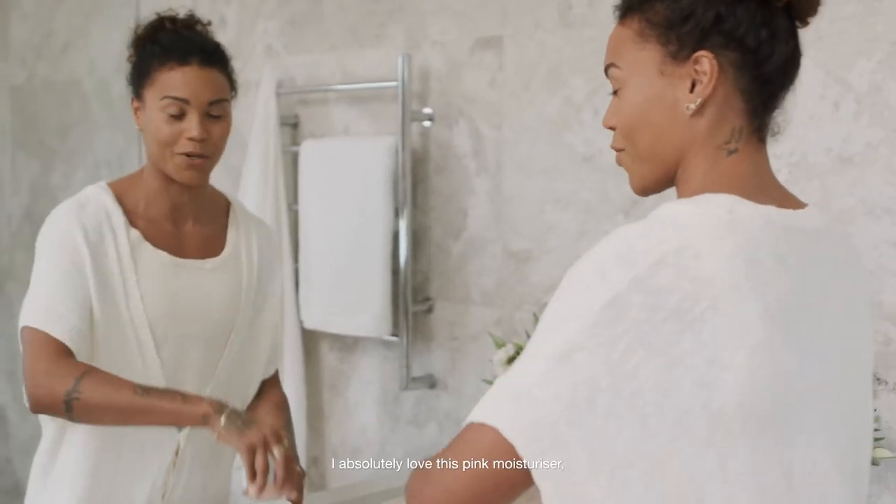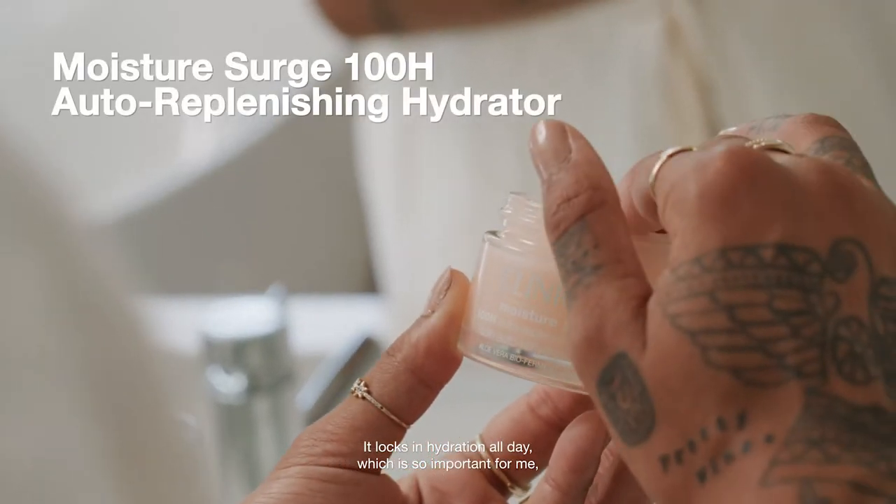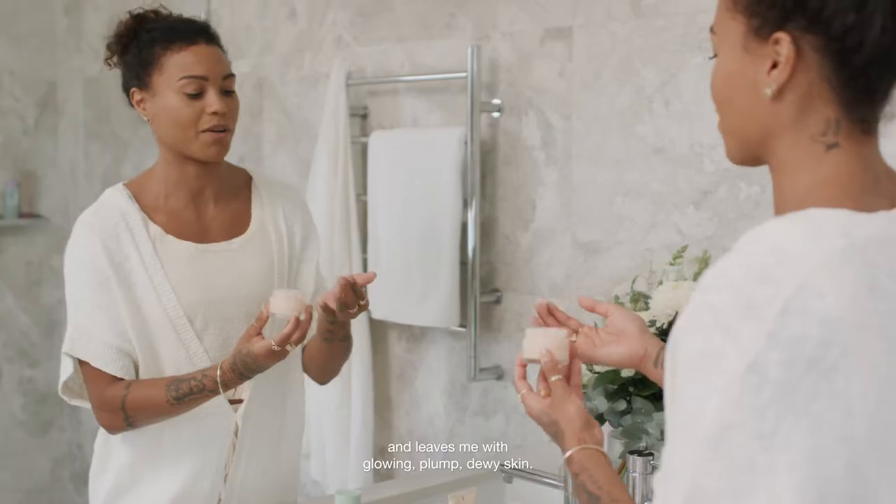I absolutely love this pink moisturiser, the Moisture Surge Hydrator. It locks in hydration all day, which is so important for me, and leaves me with glowing, plump, dewy skin.